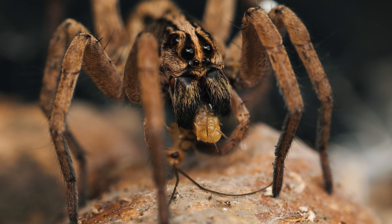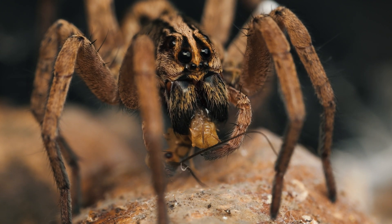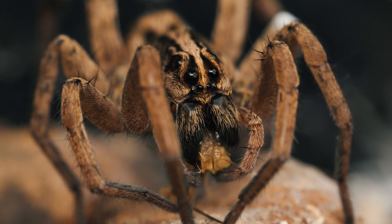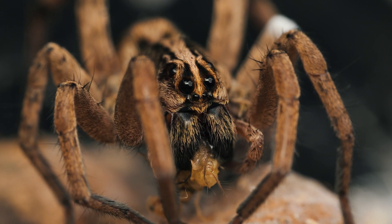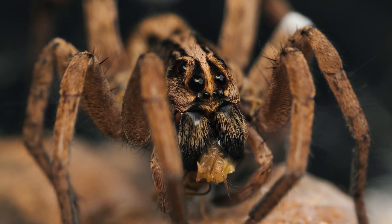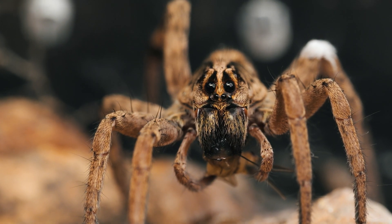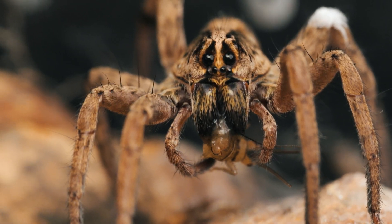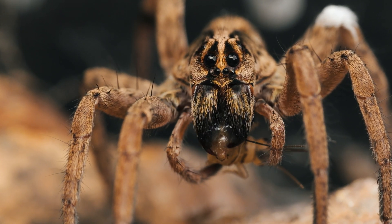Carolina wolf spiders will sometimes inhabit areas around human homes, taking advantage of available prey like cockroaches and other pests. They have also been observed with juvenile Texas banded geckos within their fangs, implying that they are also able to catch and consume small vertebrate species.